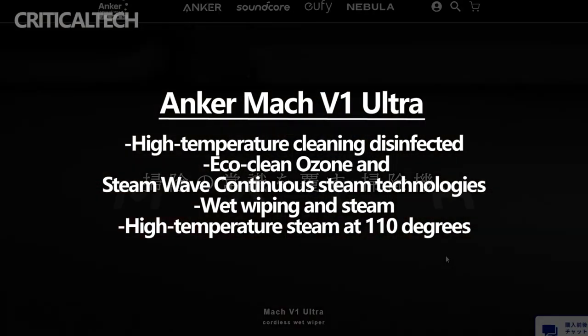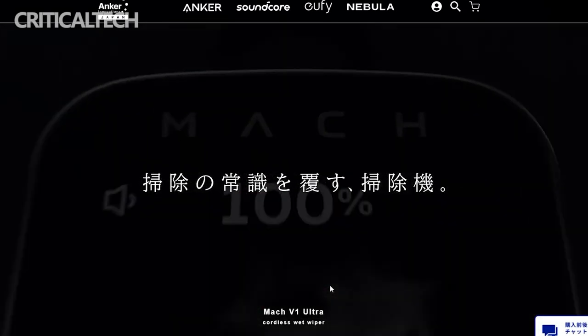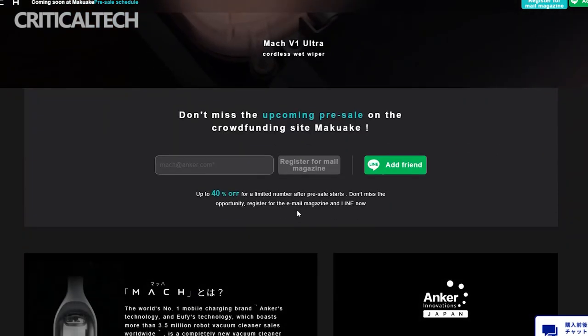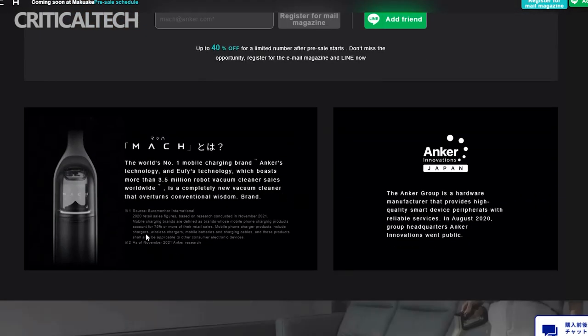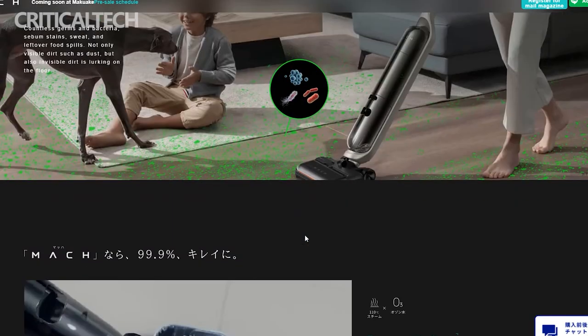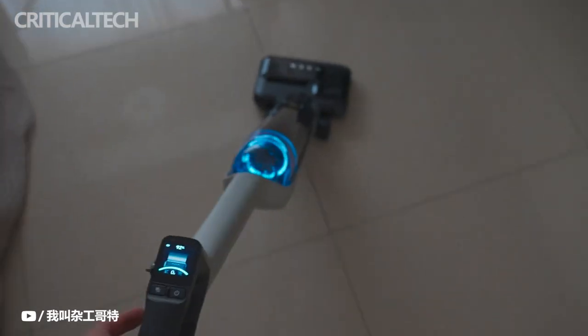The vacuum cleaner is based on the robotic vacuum cleaners from Anker's Eufy line — a stick-type vacuum cleaner with a new concept that claims to overturn the common sense of cleaning. In addition to the dust and dirt suction function, it also supports wet wiping and steam. Ozone water is used for wiping, and high temperature steam at 110 degrees is used for wiping, making it possible to clean invisible stains such as germs, bacteria, sebum stains, and food spills that cannot be removed by the suction function alone. It also has an automatic cleaning function that performs cleaning and drying with button operation after cleaning.